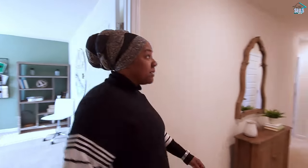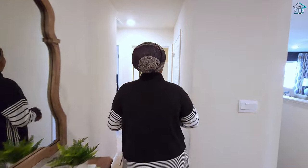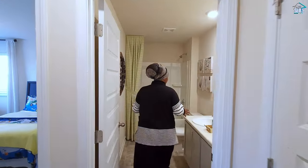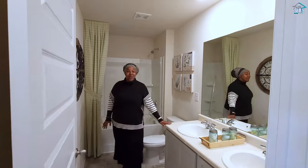This home has so many bedrooms — seems like the bedrooms just go on and on. Another closet here, and then you have another bathroom with a dual vanity this time.